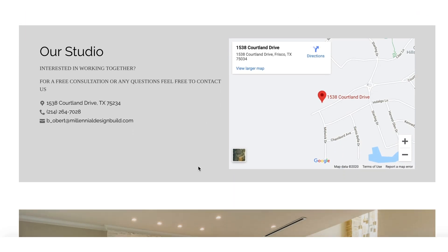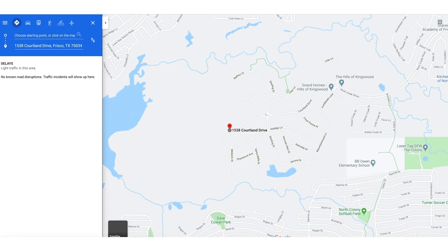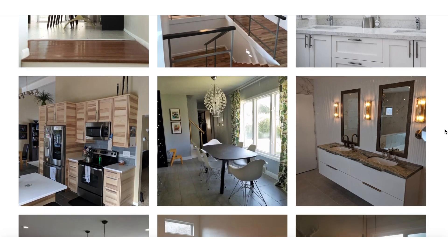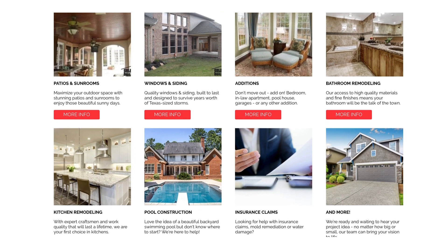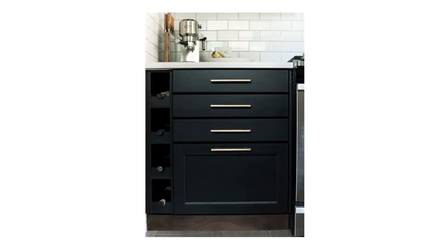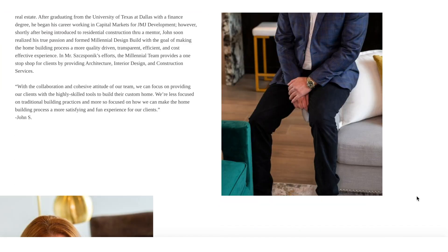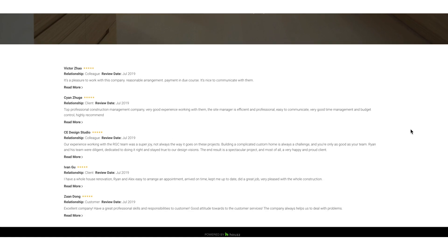Beyond offering great designs and saving you time and money, why else would you want a website through Houzz? Our website service is focused exclusively on the needs of our industry. Our website templates are designed to build your brand and help convert future clients. We support unlimited photos and videos so you can show off your complete portfolio. You can introduce your team, showcase your reviews, receive calls and messages, and more.